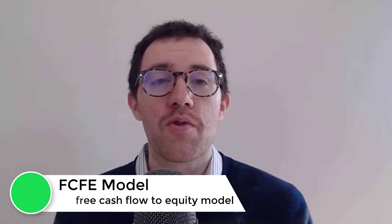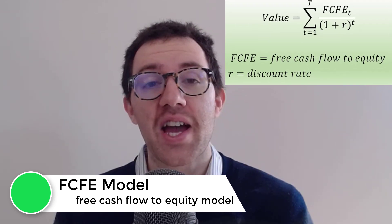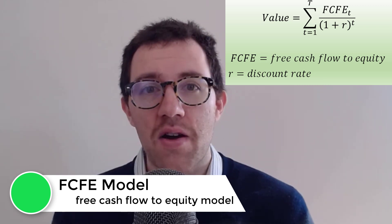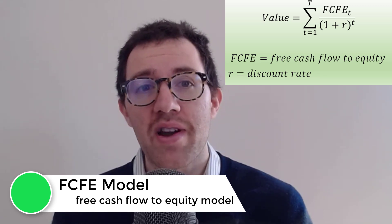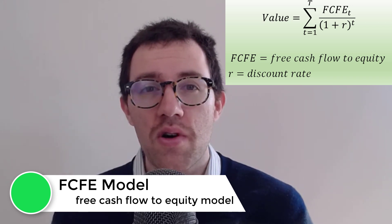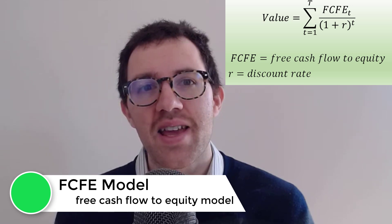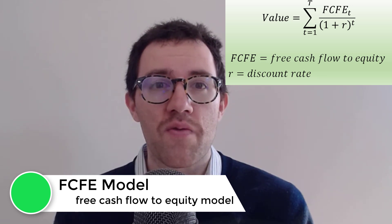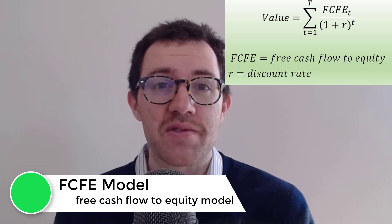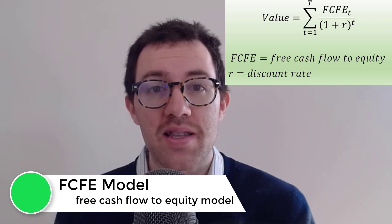At this point I want to use an intrinsic valuation model to value Square's stock. I'm going to use the free cash flow to equity model. With this model, we have to make several assumptions about what the free cash flows to equity are going to be. We have to estimate a discount rate, and it's going to be a difficult process, especially for a company like Square. They don't have a long operating history, the history they do have is very unstable, and they've been reporting losses. So we're going to have to estimate how much revenues are going to grow and how much their margins will be changing. I do expect margins to grow over time as they gain more users and get greater economies of scale.